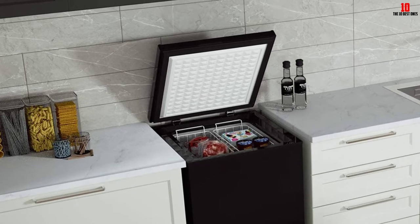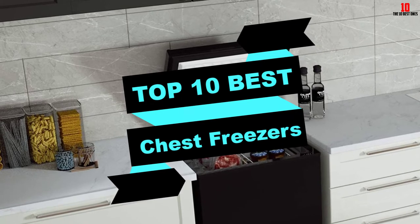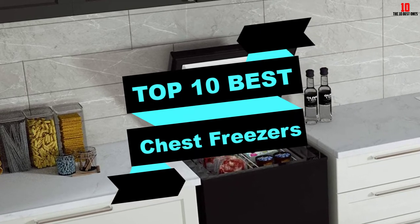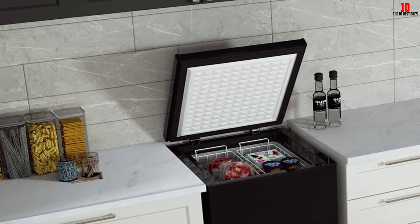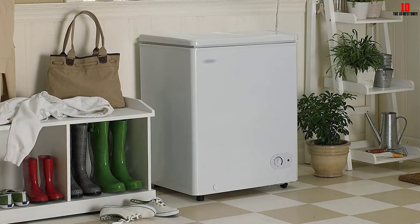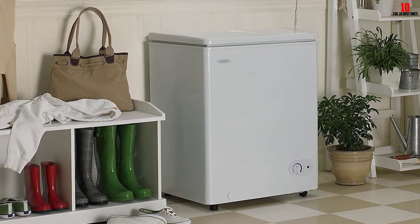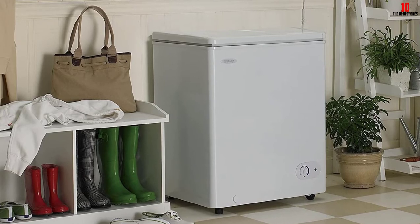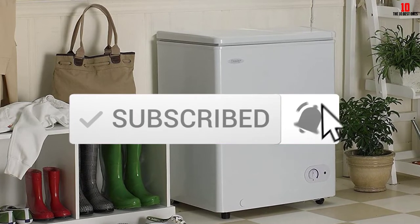Hey guys, in this video we're going to be checking out the top 10 best chest freezers available on the market for their true quality. I made this list based on my personal opinion and hours of research, and have listed them based on popularity, quality, price, durability, user opinions, and more. If you want to see more information and the updated price, you can check out the description below. Also make sure to subscribe for more reviews. Let's get started.